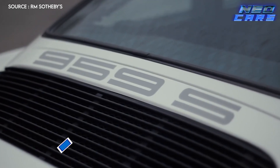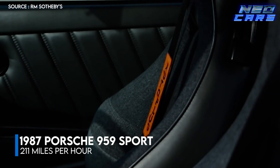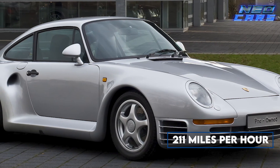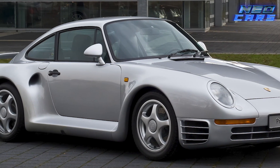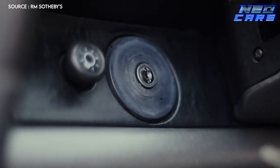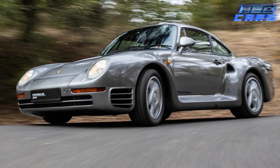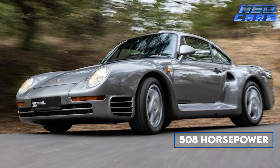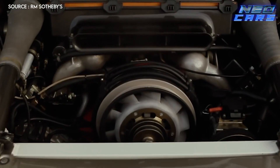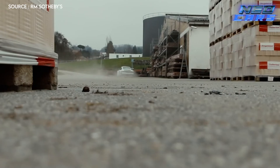Step back in time to 1987 and meet the Porsche 959 Sport, an automobile that redefined the very concept of speed. With a top speed of 211 miles per hour, the 959 Sport was a revolution on wheels. Born in an era of audacious engineering, this was Porsche's answer to the extreme world of Group B rallying. The 959 Sport was a technological masterpiece, boasting a 508 horsepower turbocharged engine, with pioneering innovations that were once the stuff of dreams.